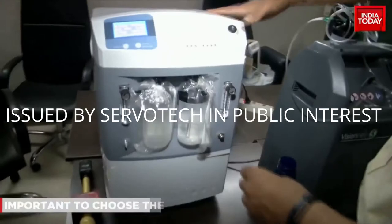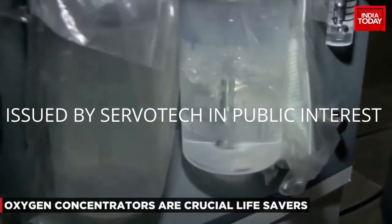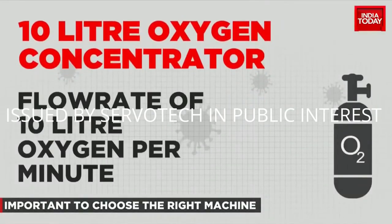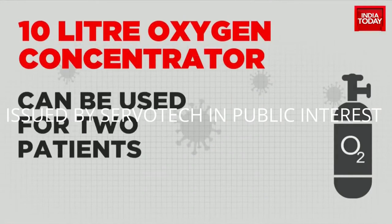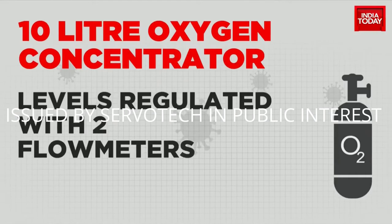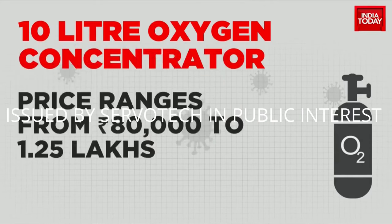The machine serves two patients at a time and has two humidifiers, two flow meters, and two cannulas. Remember, a mask is a must for a flow rate above 5 LPM. The features include a big-size oxygen concentrator with a capacity of 10 liters of oxygen per minute, usable for two people simultaneously, with two humidifiers and a mask. The levels can be regulated with two different flow meters. A certified machine ensures purity of 90%. The price ranges from 80,000 to 1,25,000 rupees.